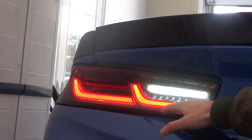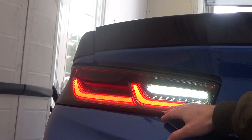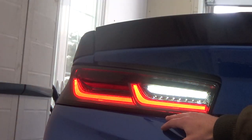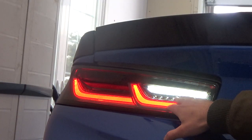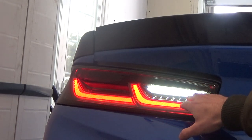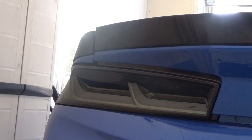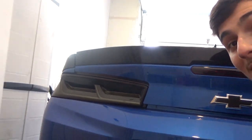Besides that, these include the running lights, which are the regular running lights on the standard Camaro taillights — these ones are a lot brighter, a lot more red than the standard ones and they pop out a lot more. They also include the backup LED light, which is included right here, fully LED, so you don't need any extra bulbs or anything like that. It's pretty much just plug-and-play and you're good to go.